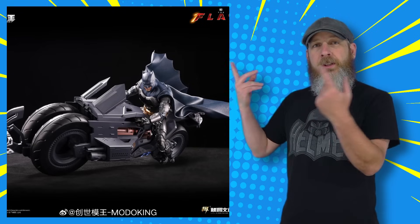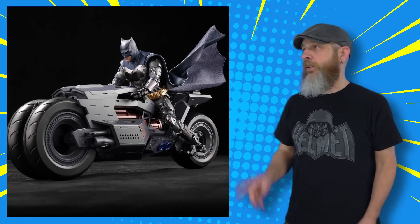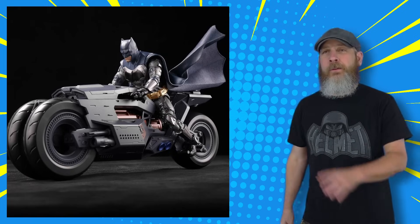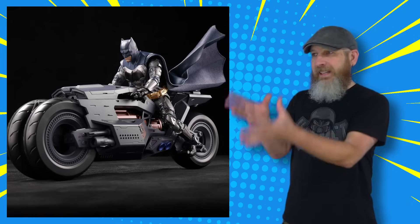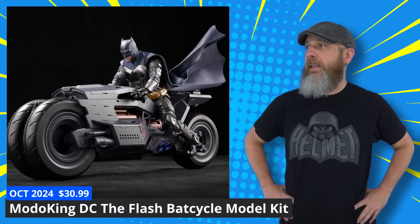It seems I missed the news that pre-orders for the Moto King Flash Bat Cycle model kit opened up at some point. Because I saw these pictures and I thought, last time I saw these they were just in plastic color, in sprues — kind of proto-type-y. These new pictures show Batman and the Bat Cycle in all their colorful glory. The Bat Cycle is already up for pre-order. By itself.